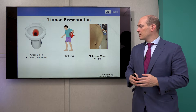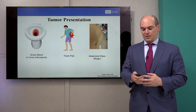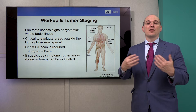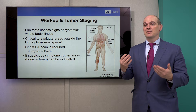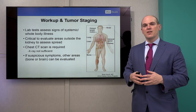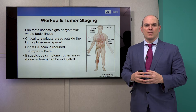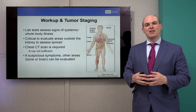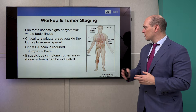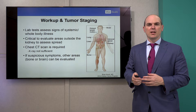Gross blood — we call that gross hematuria. Flank pain, pain on your side. Or an abdominal bulge or a mass. A large tumor can disfigure and distort someone's abdominal cavity. When we see a patient with a large kidney tumor, we do lab tests to assess signs and symptoms of systemic or whole body disease — things like high platelets, calcium, or anemia. We critically evaluate areas outside the kidney for any evidence of spread. We always image the chest with a chest CT, as a chest X-ray is not sensitive enough to pick up small volume disease. If someone has bone pain, headaches, or seizures, we image the brain or bone. Kidney cancer can spread to all other parts of the body, so we take staging very seriously.